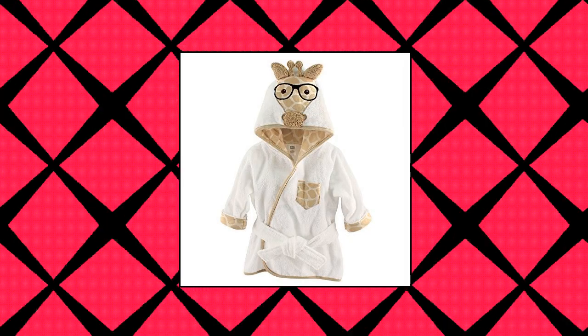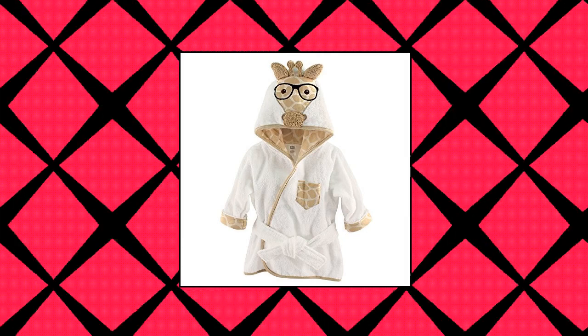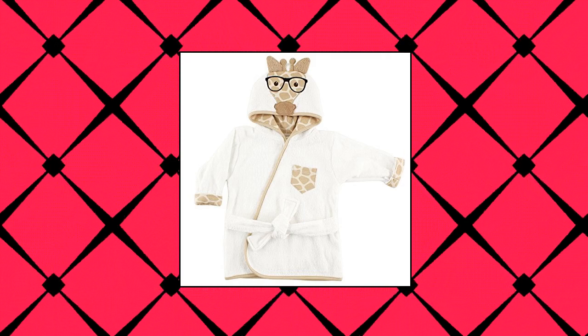Hudson Baby Unisex Baby Cotton Animal Face Bathrobe, Nerdy Giraffe. One size, animal face hooded bathrobe made with 100% woven terry cotton, soft and gentle on baby skin, optimal for everyday use, affordable, high quality bathrobe.